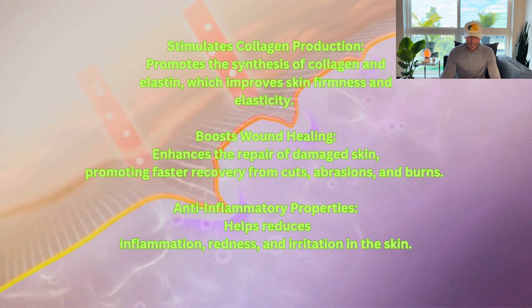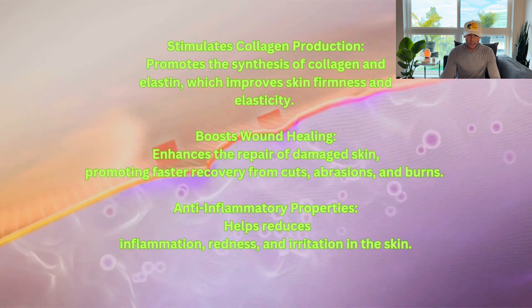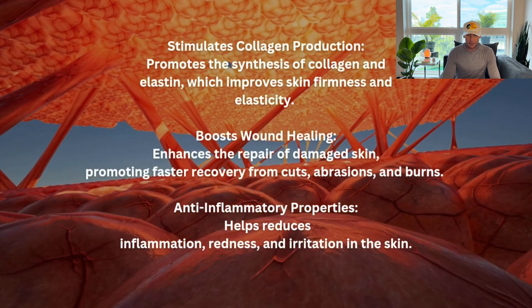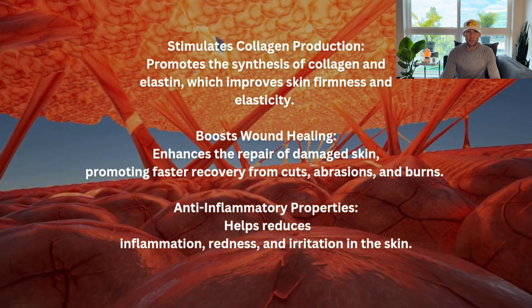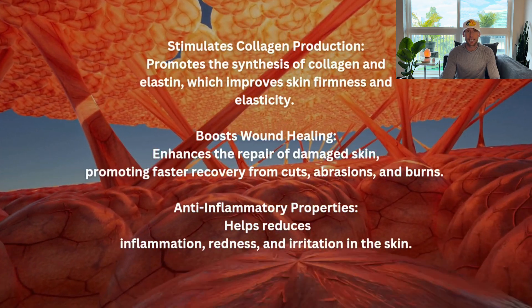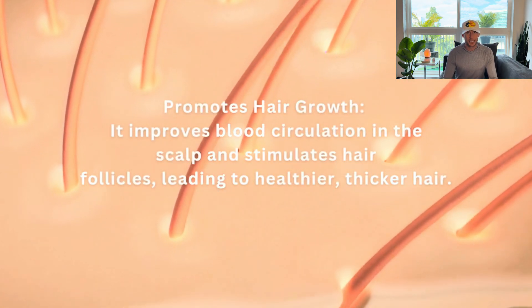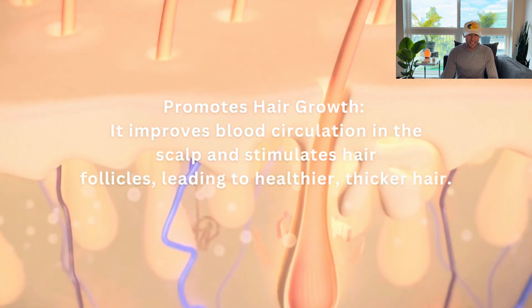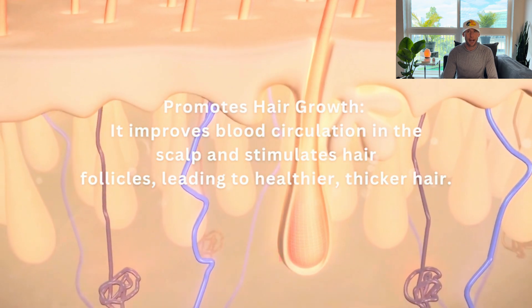It boosts wound healing, enhancing the repair of damaged skin and promoting faster recovery from cuts, abrasions, and burns. It has anti-inflammatory properties that help reduce inflammation, redness, and irritation in the skin. And last but not least, it promotes hair growth — it improves blood circulation in the scalp and stimulates hair follicles, leading to healthier, thicker hair.